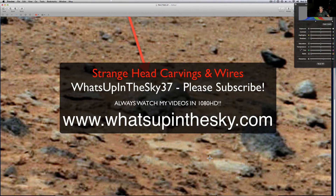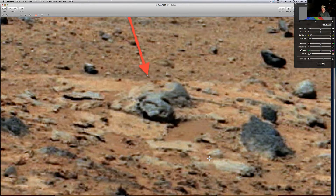What's going on YouTube, it's your buddy Will from the What's Up in the Sky 37 channel, or you can catch me online at www.whatsupinthesky.com. Join the wonderful people browsing the website right this moment — anyway, I am back.